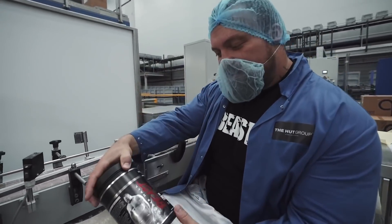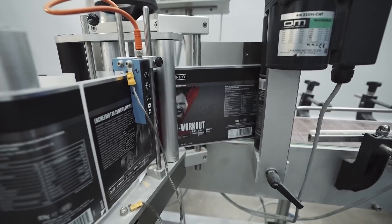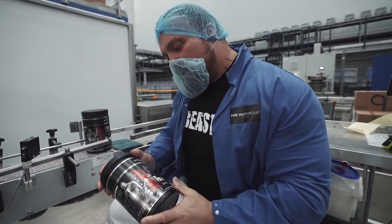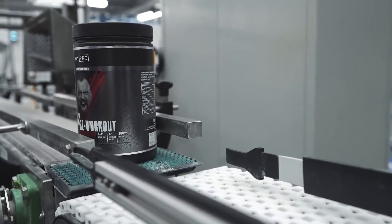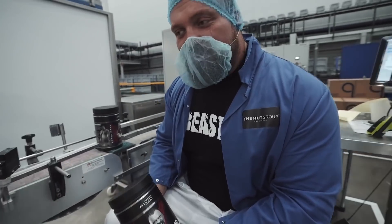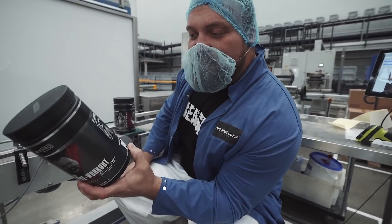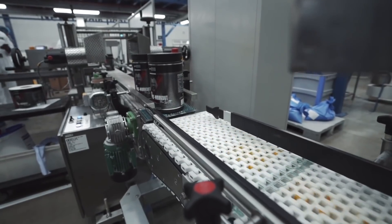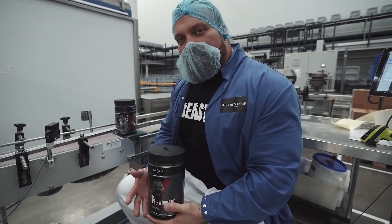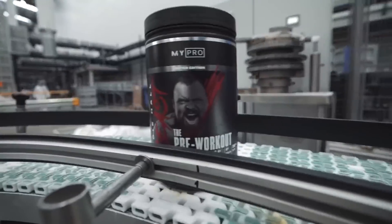This is the Beast pre-workout, raspberry ripple flavor. I did a load of testing during the R&D of this product and found that raspberry ripple was the best. I've tried every single one. A lot of thought went into the ingredients — it's going to be a pre-workout that gives you the pump from the first rep to the last rep, designed to last for a good couple of hours.